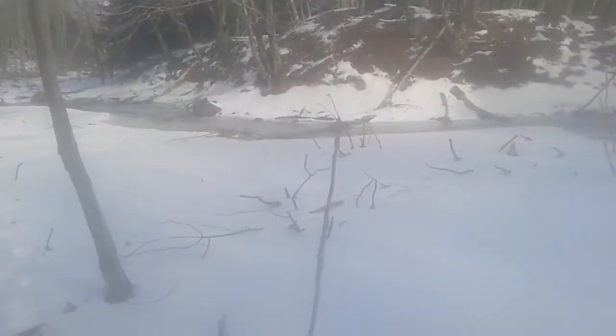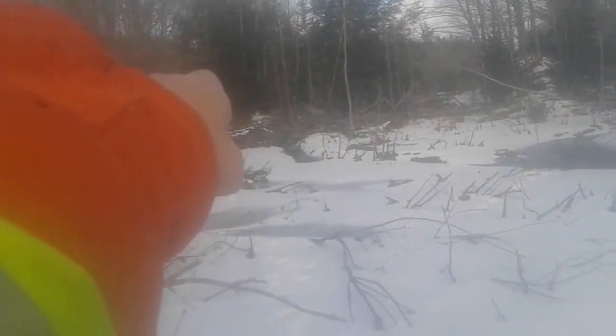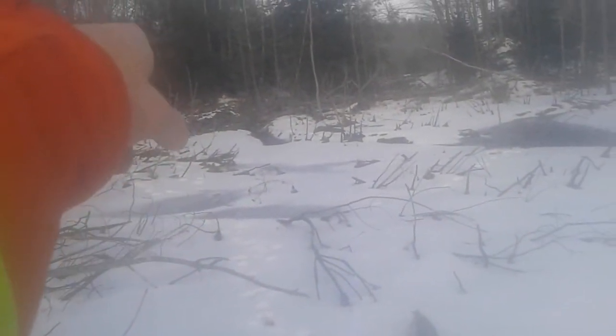There's a pond up in there, and then when we go further over this way there's like a little section that's almost like a pond. There's a pond over in there and then there's a pond right here — this is where he crossed right over. I'll show you when I get over there further.